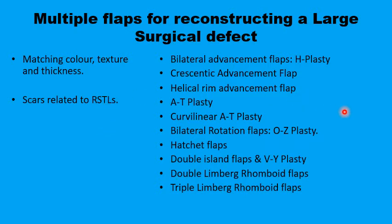There may be about a dozen different flaps that have been proposed for this situation, including some advancement flaps like the H-plasty, the crescentic advancement flaps, and the helical rim advancement flap; the A-to-T plus T, the curvilinear A-to-T plus T, the O-to-Z plus T hatchet flaps; V-to-Y double flaps; double Limberg rhomboid flaps; and triple Limberg rhomboid flaps.